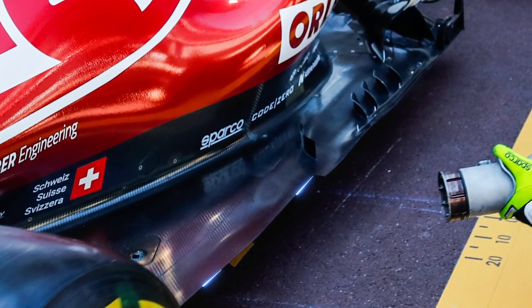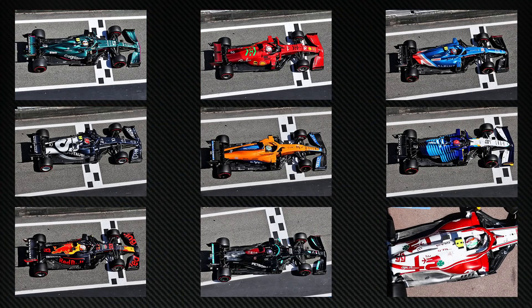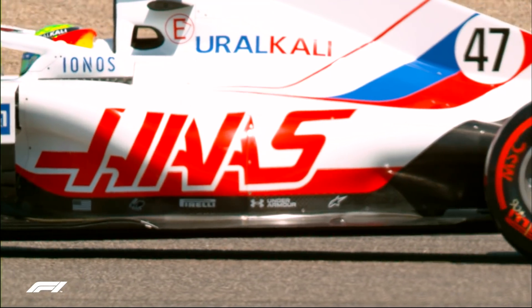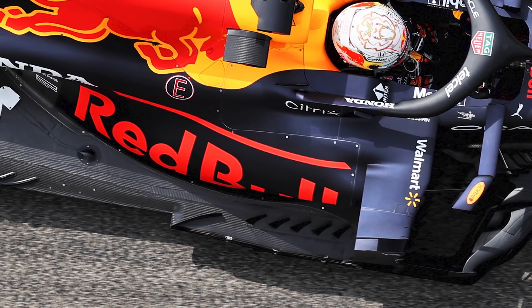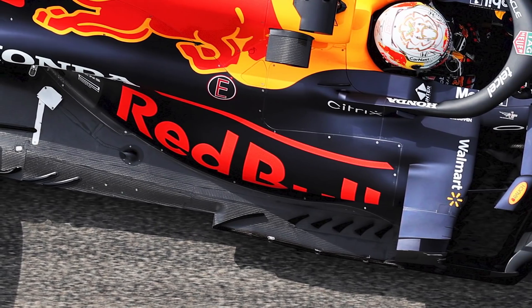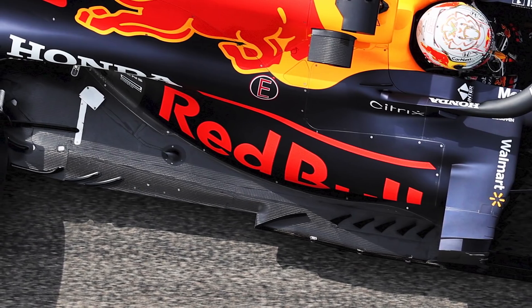Alfa Romeo became the latest member of the club by introducing its version of the Z-floor at the Monaco Grand Prix. That means 9 out of 10 teams — effectively all of them, given Haas has no development plans for the year because its full focus is on 2022 — now have it. So why did the new regulations lead to the creation of the Z-floor? How does the design work? And why have the teams who didn't initially hit on the idea pushed so hard to copy it?